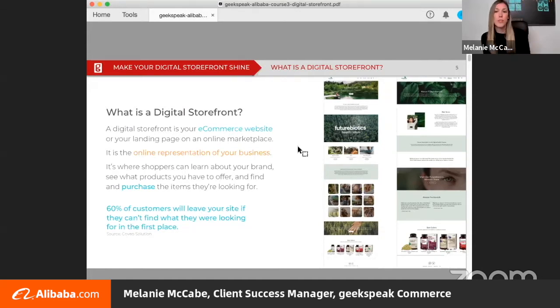It might be your brand's first impression or a place visited often by customers to see new products or promotions. Most importantly, this is where purchase decisions are made. 60% of customers will leave your site if they can't find what they're looking for, so it's your job to guide the customer to their product of interest.